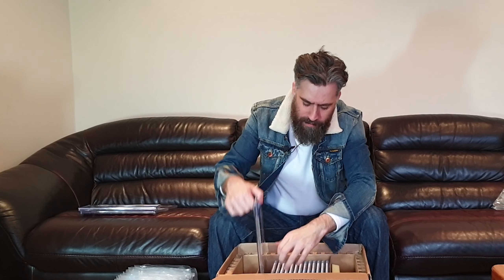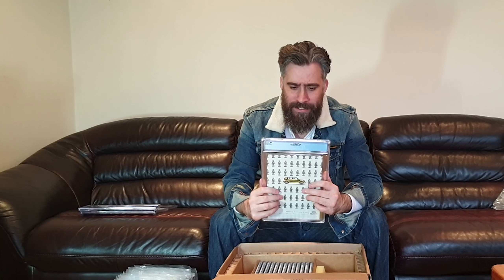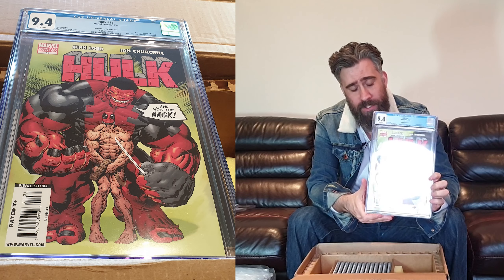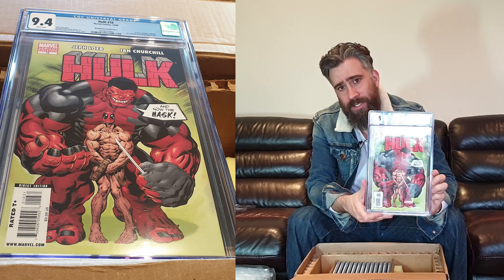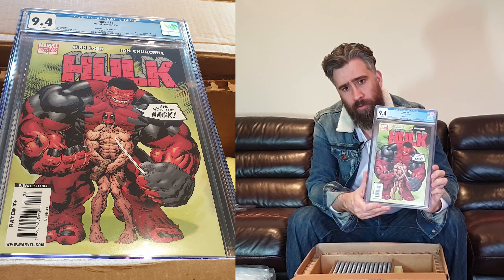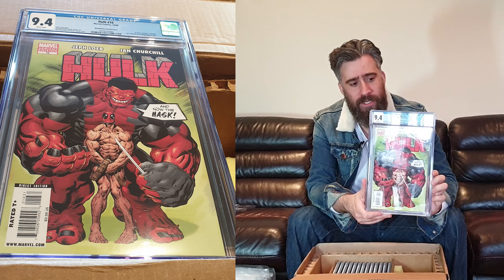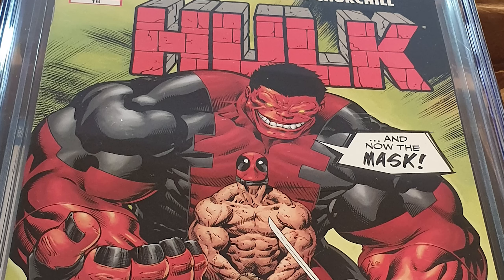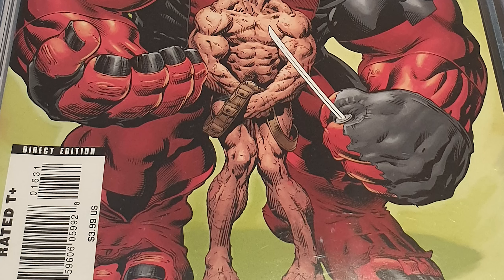Then we have Hulk 16, the McGinnis variant cover. This was actually a cracked case that needed replacing. If the case is cracked but you can't get the comic out — it's still encapsulated — it will just come back the same grade. They won't regrade it. This was a 9.4 before and it kept the same label and reference number.